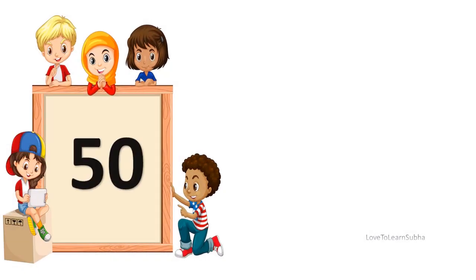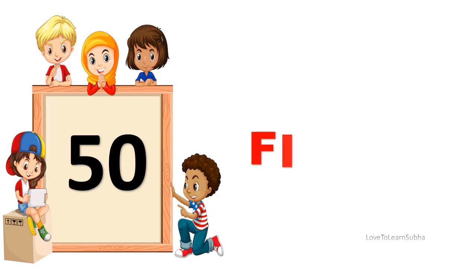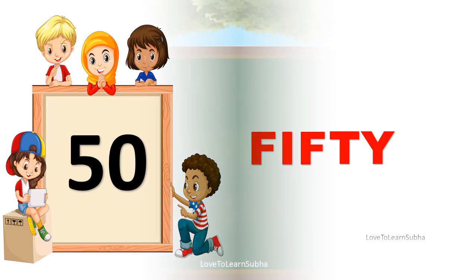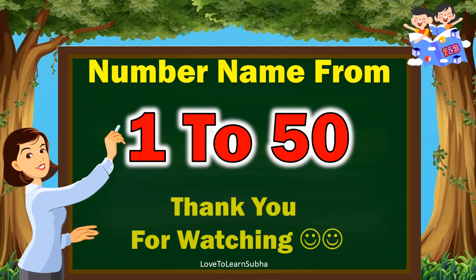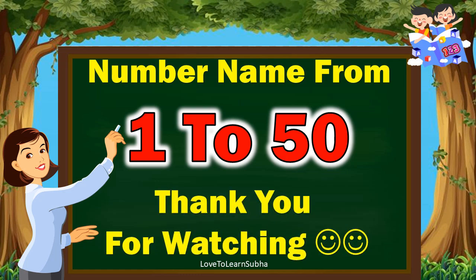50. FIFTY. 50. I hope you enjoyed learning about the number names from 1 to 50. Thank you all for watching. If you like my video, kindly like, comment, share and subscribe for more videos. Thank you.